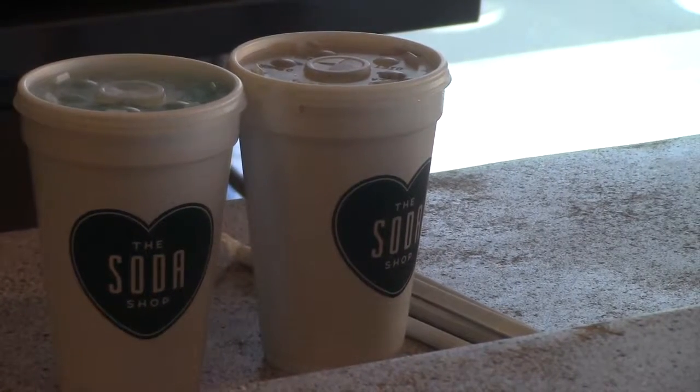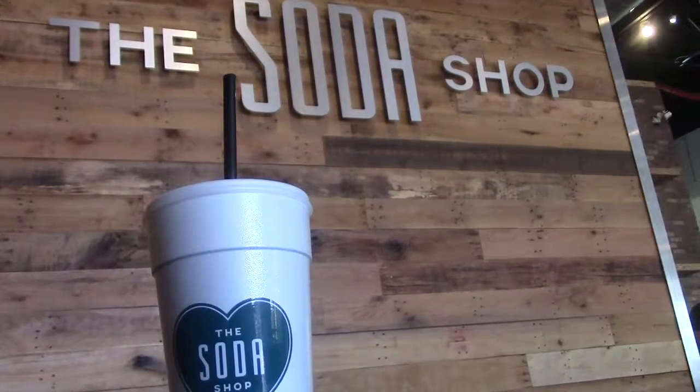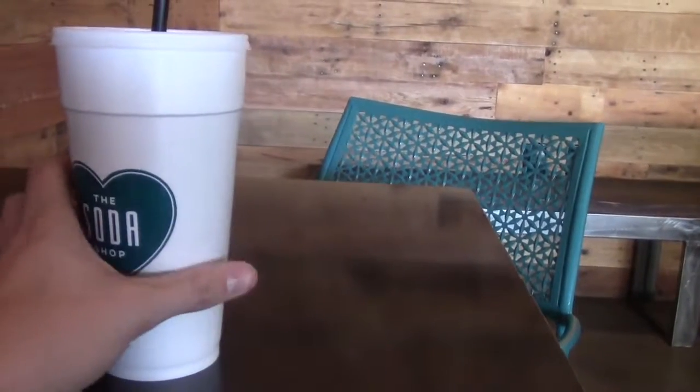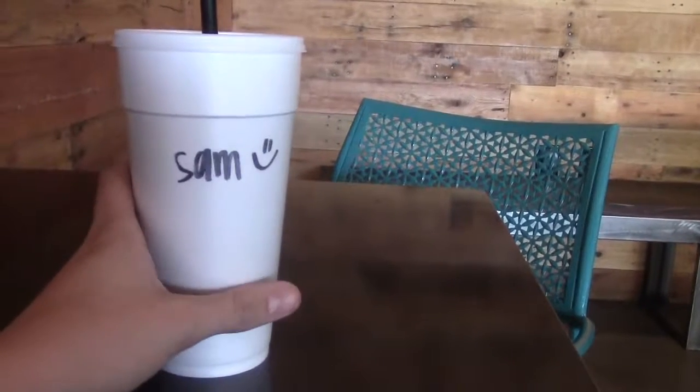Next time you're in the mood for a sweet drink or looking for a place to hang out with friends, check out the soda shop. This is Sam Brennan reporting for CTV.